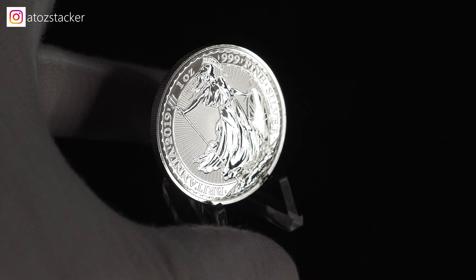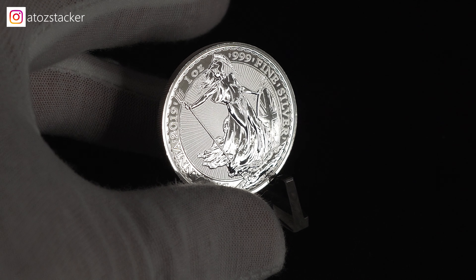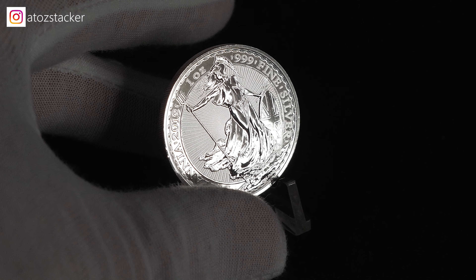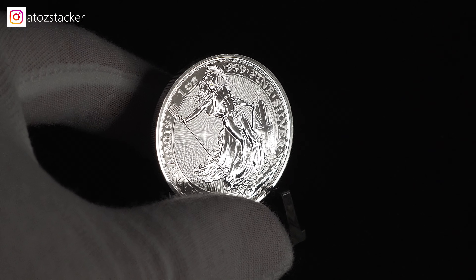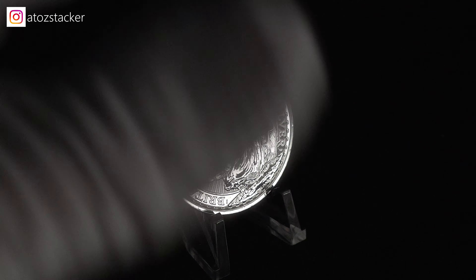Britannia is the Roman goddess of protection. When the Romans conquered England back in 43 AD, Britannia was introduced in Caledonia, which is current-day Scotland. When the Royal Mint took charge of coinage, she appeared on pennies under almost every monarch since 1792.